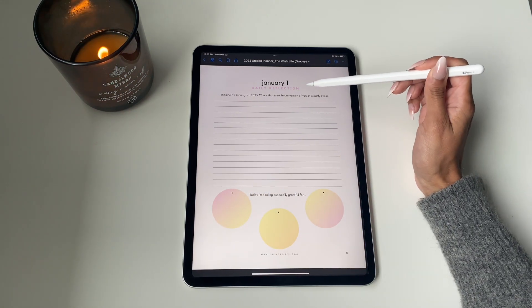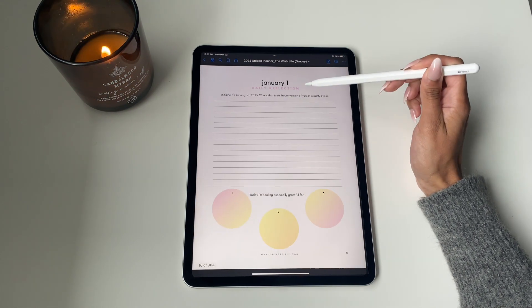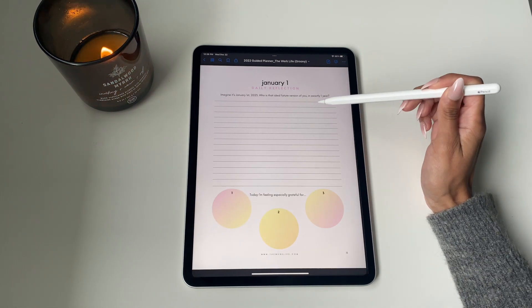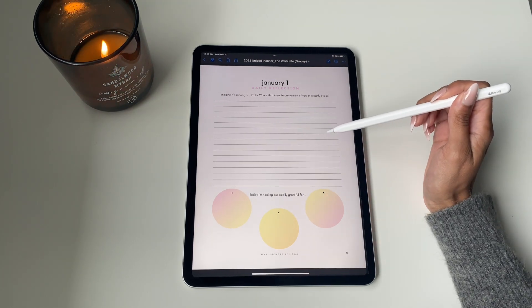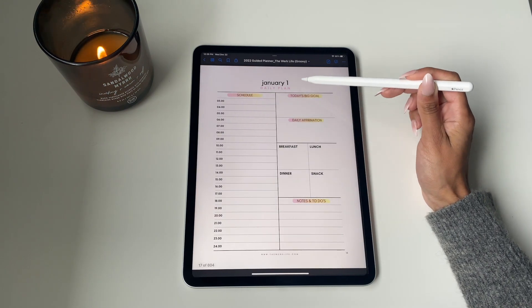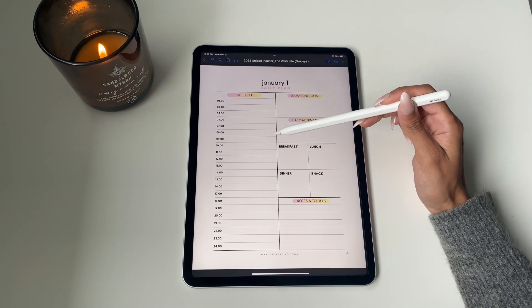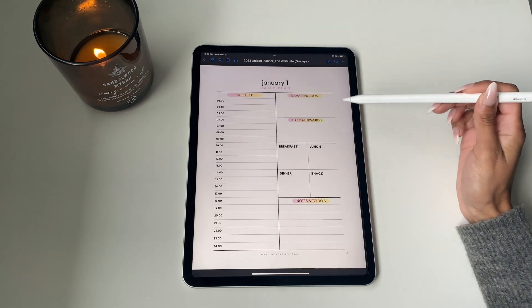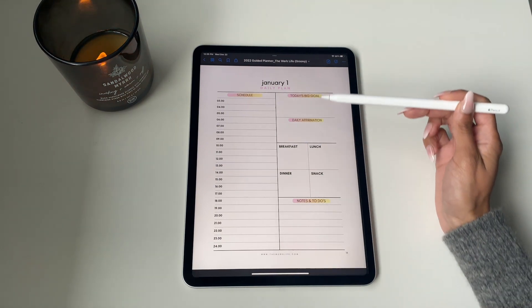Now we're getting into the daily view. Each date has one daily journal prompt as well as a daily planner template. There are different journal prompts every single day of the year, as well as an area to list out what you're grateful for — a great time to reflect before you plan your day. The daily planner template has an area on the left to time block.